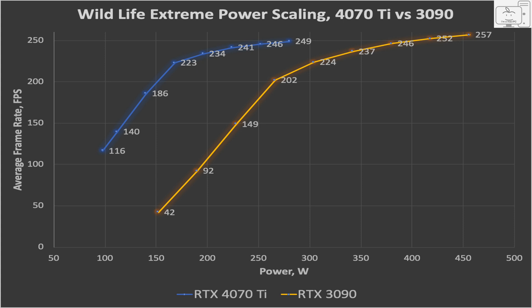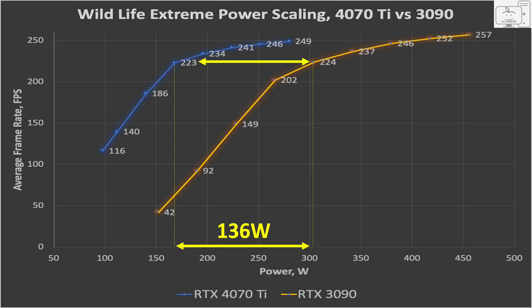While the 3090 technically beats the 4070 Ti by 3.2%, it also consumes 180 watts more power. The two match frame rates at 246 fps and the power difference is still 128 watts. Moving into the most efficient region, the 4070 Ti at 60% power limit is matching the frame rates of the 3090 at its 80% power limit, with a power difference of 136 watts. The efficiency of the 4070 Ti for that level of performance is really amazing.